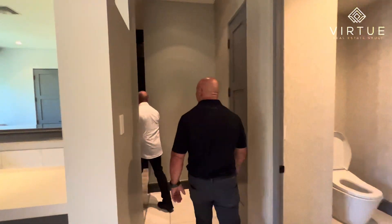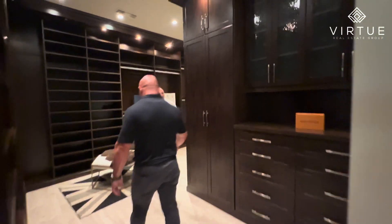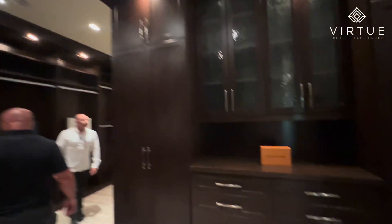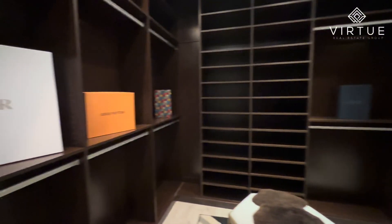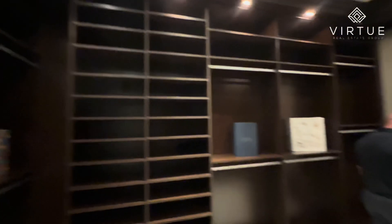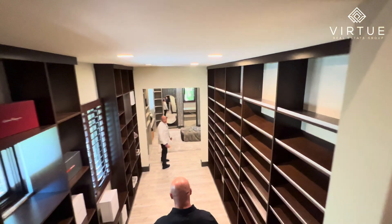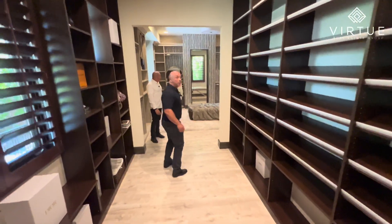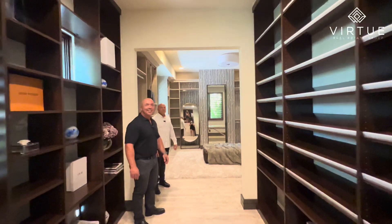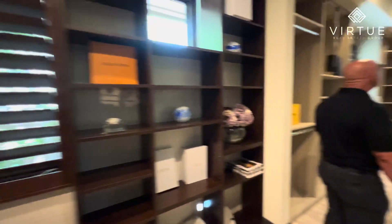So this closet — a two-tier closet — is amazing. It's huge, whatever you want to call it. And on the end of this, which is really part of the whole suite, there's a massage room at the end of the closet, which is just amazing. Obviously they've got to have their massages once a week.